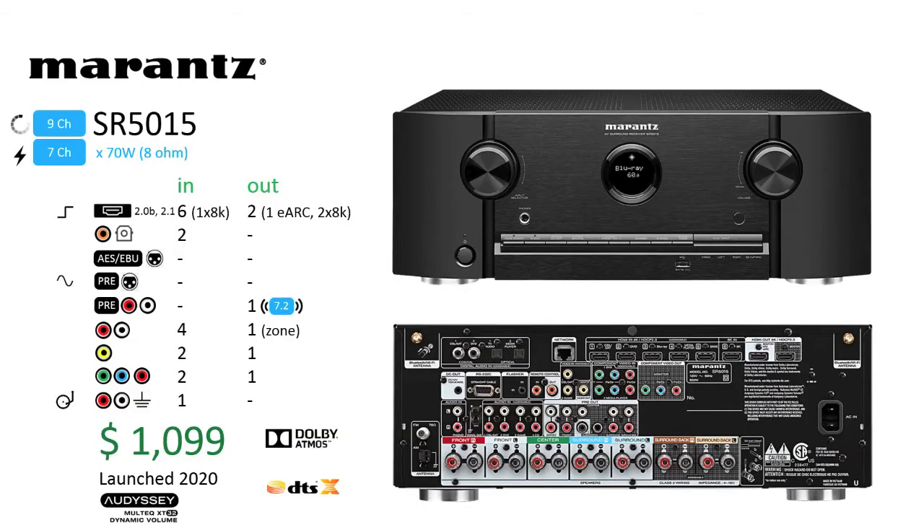We will provide some basic details of this nine channel processor — the Marantz SR5015. Marantz more closely positions the SR5015 to the 13 channel SR6014 than their 12 channel SR8012, as the numbering scheme and price points suggest. The SR5015 and SR6014 both support dual independent subs, while the SR8012 does not.